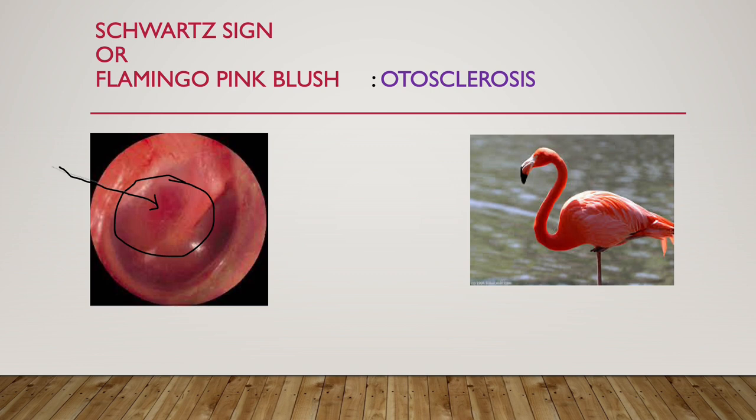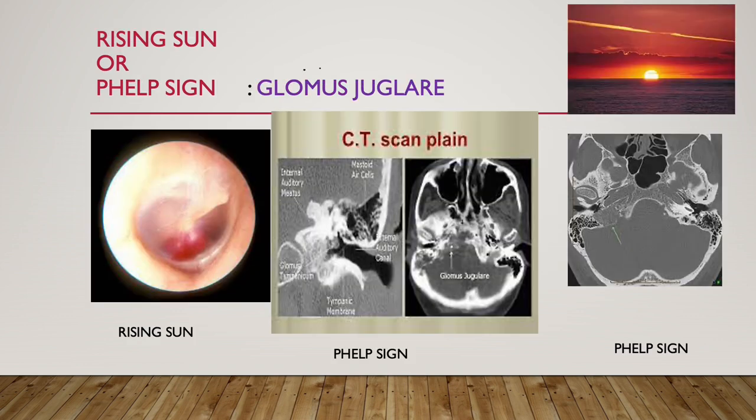Next is rising sun sign or Phalp sign, seen in glomus jugulare. See that reddish color here looks like a rising sun. The rising sun sign refers to that appearance, and Phalp sign refers to the erosion of the jugular tympanicum — it is seen on CT scan.